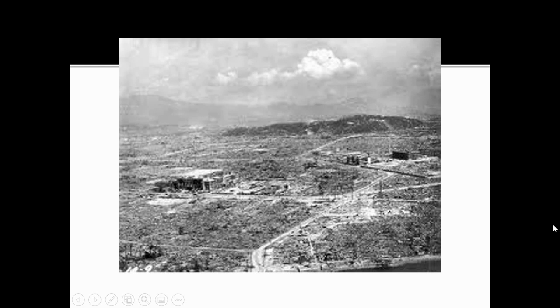This is Hiroshima. You can see there are a couple of buildings standing, but it's completely decimated — the bomb is something that can literally wipe out a city. Not anything like anyone has ever seen before. This next picture is a little disturbing — these are charred remains of people in Hiroshima on a city street.